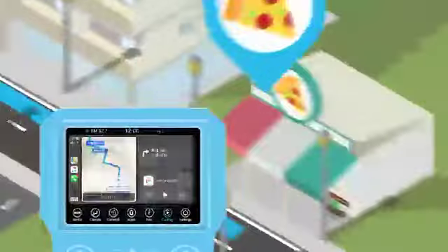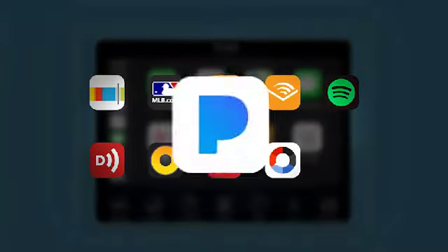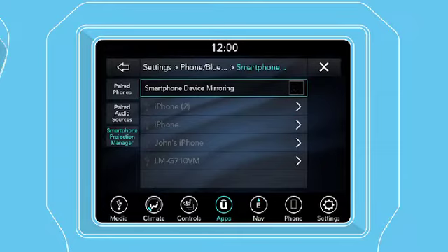CarPlay also gives you access to third-party audio apps you've downloaded to your iPhone, like Pandora or iHeartRadio. To prevent CarPlay from launching automatically when your iPhone is connected, go to the Apps page, then Projection Manager, and uncheck Smartphone Device Mirroring.